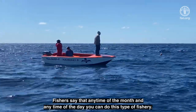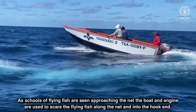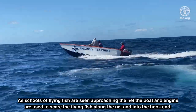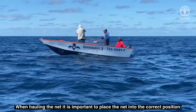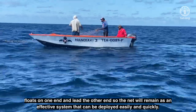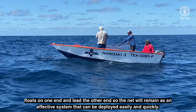Fishers say that any time of the month and any time of day you can do this type of fishery. As schools of flying fish are seen approaching the net, the boat and engine are used to scare the flying fish along the net and into the hook end. When hauling the net, it is important to place the net into the correct position — floats on one end and lead on the other end — so the net will remain as an effective system that can be deployed easily and quickly.